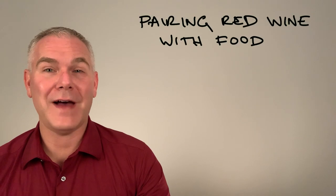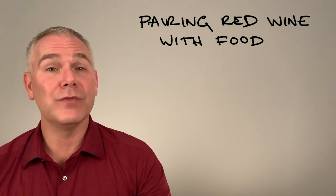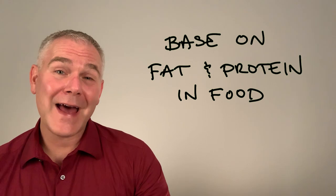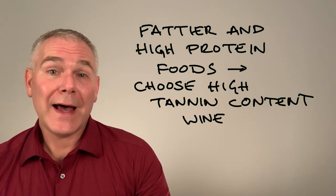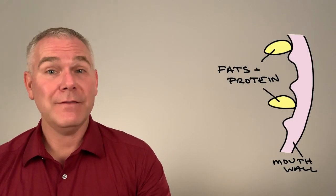There are two factors concerning tannins that we want to consider when pairing red wines with food. First is the level, or amount. Base your wine choice on the amount of fat and protein in your food. For fattier foods, choose a high tannin wine. Remember, tannins go after protein and amino acids. Fatty foods will coat your mouth for those tannins to go after.